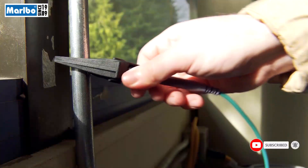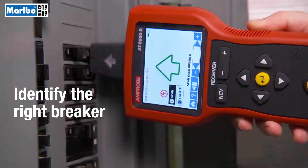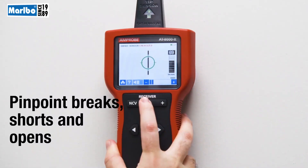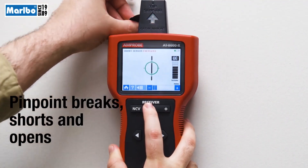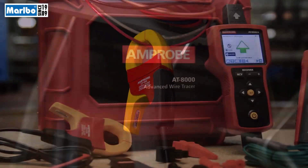You can trace wires in the toughest industrial spaces — trace behind walls, ceilings, and floors, identify the right breaker, or pinpoint the locations of breaks, shorts, and opens every time.